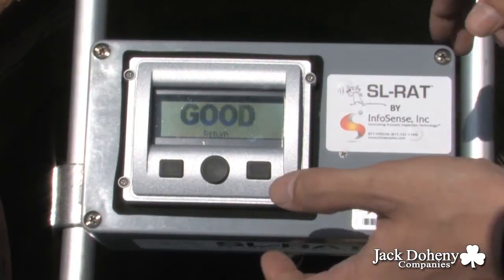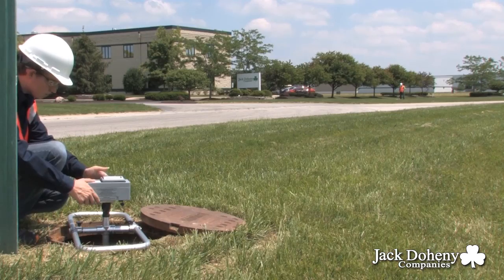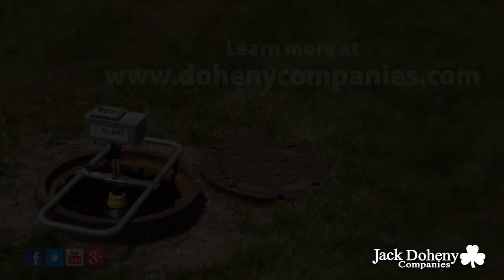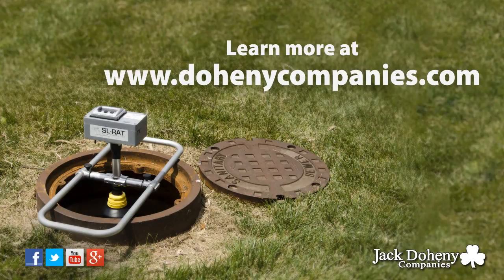Pipe inspection with the SLRAT will quickly allow you to better direct your resources to the areas needed most. Learn more at DohenyCompanies.com.